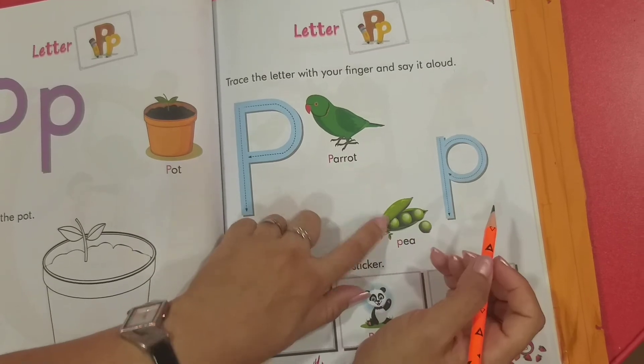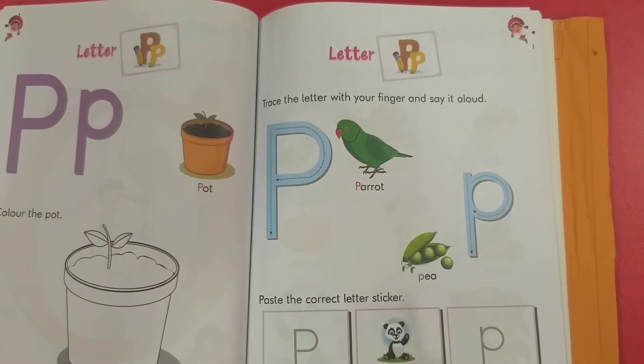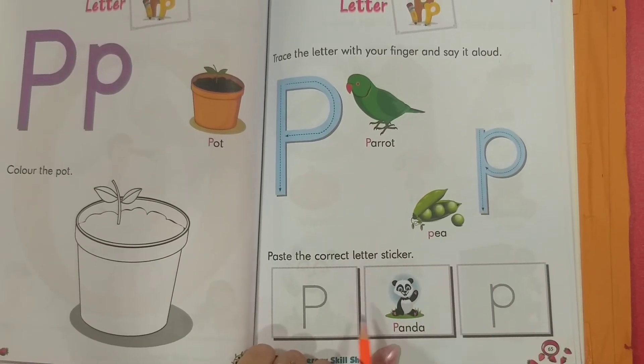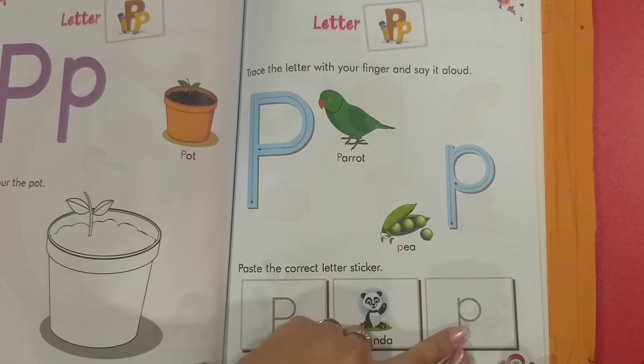Trace the letter with your finger and say it aloud. These pictures are P for parrot and P for peas. Paste the correct letter sticker. One is already done here — P for panda. The other picture is here; you stick it where it starts with P.